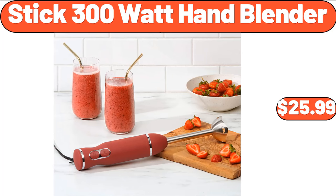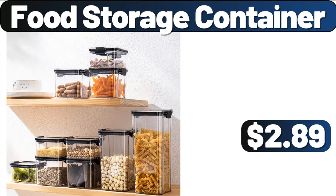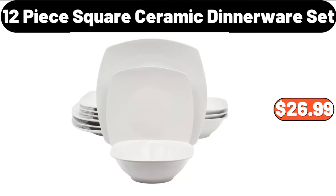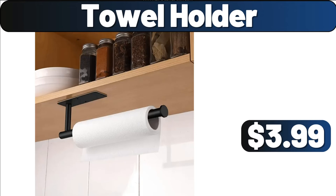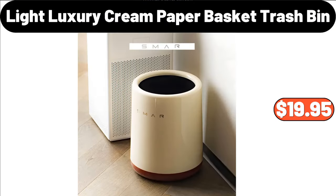3-Tier Desktop Decoration, $12.99. Food Storage Container, $2.89. Electric Coffee Bean Grinder, $7.99. 12-Piece Square Ceramic Dinnerware Set, $26.99. Towel Holder, $3.99. Wall Mounted Automatic Soap Dispenser, $15.99.